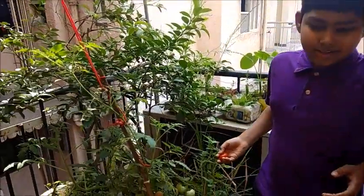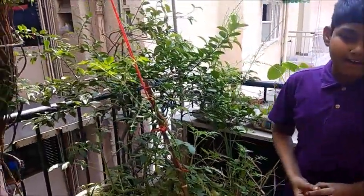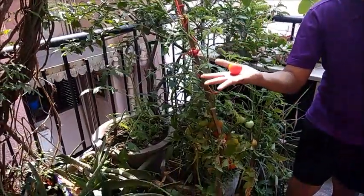Welcome! Before the lockdown, we didn't have much time for our hobbies. But during the lockdown, we have got enough time to pursue them. So, my uncle and auntie started attending to their herb garden and their efforts literally bore fruit.